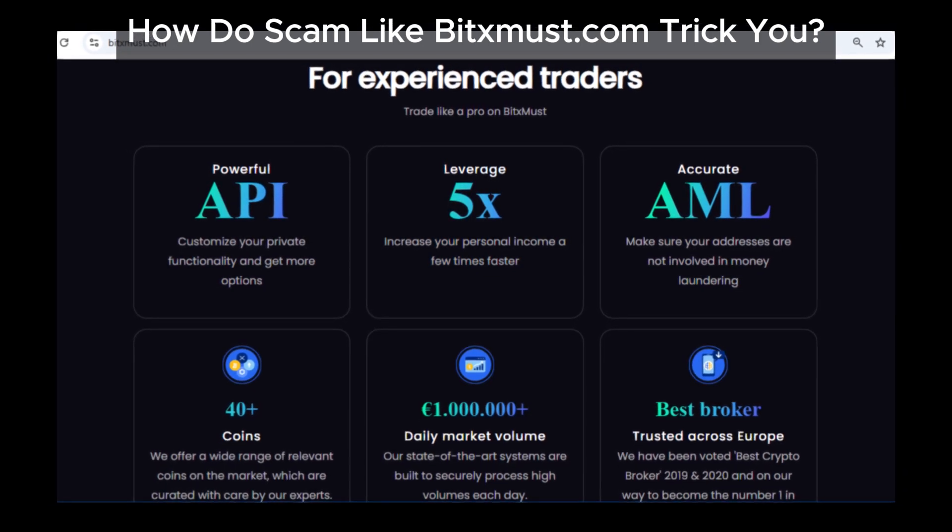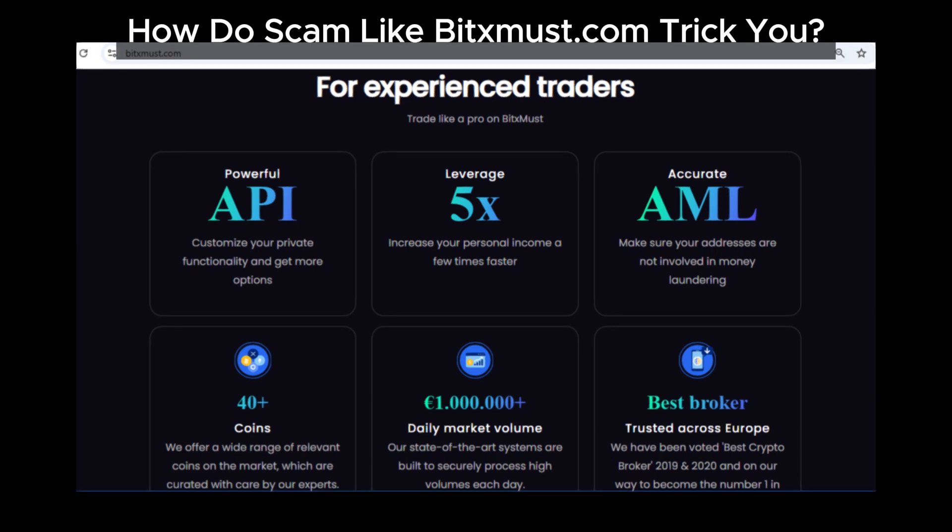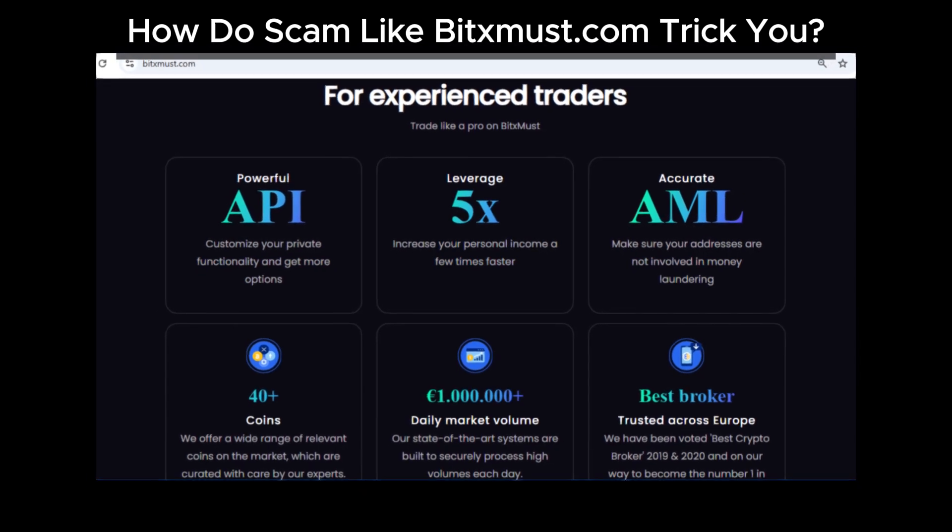Unfortunately, getting a refund from BitsMust or similar scams is nearly impossible. Prevention really is your best line of defense.